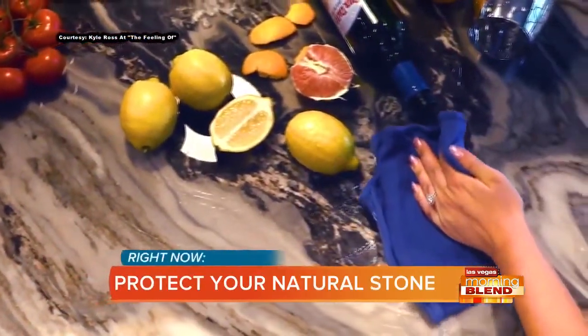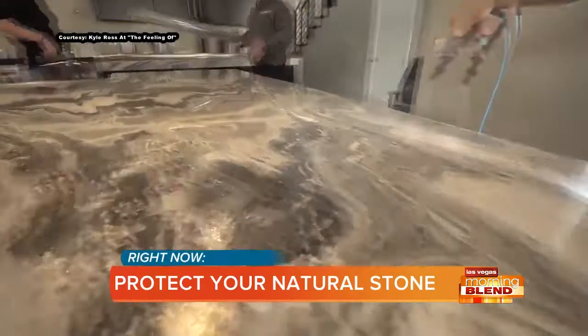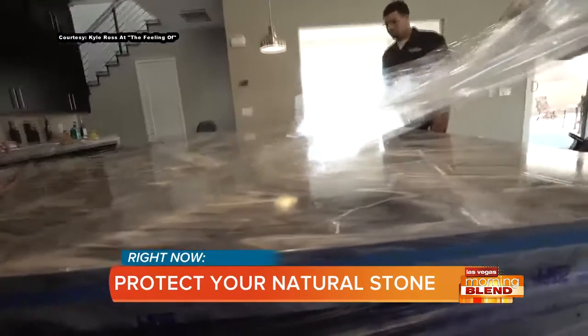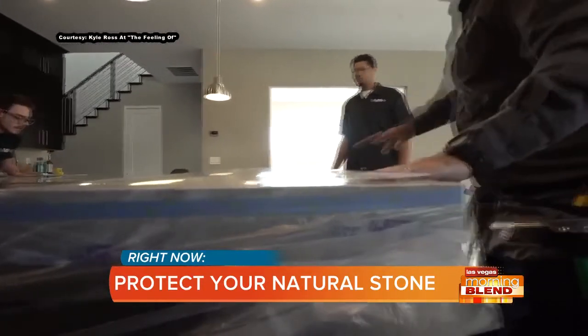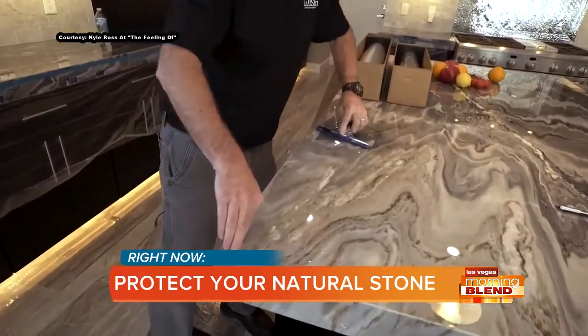Welcome back to the blend. There are few surfaces more attractive than marble, onyx, and travertine, and anyone who knows how expensive they are to have in your home knows that you want to do everything you can to protect it. Our next guest has the technology that can help those surfaces resist wear and tear while allowing the beauty of the natural stone to continue to shine through.